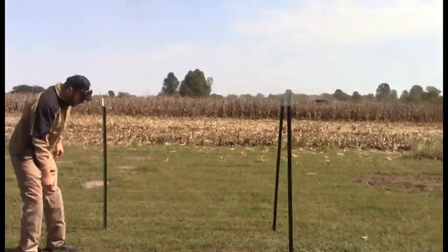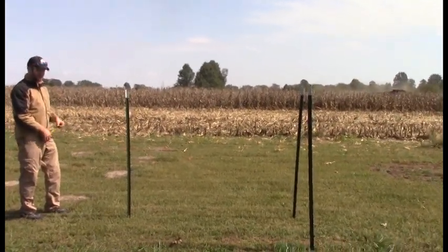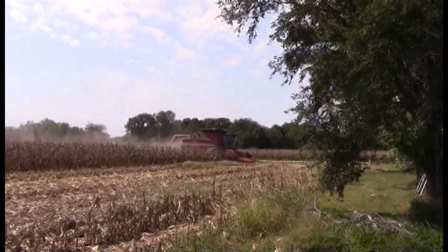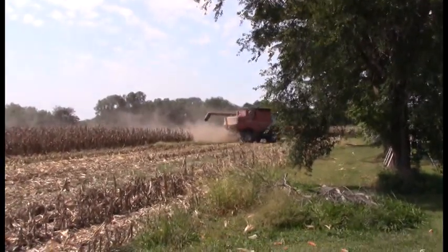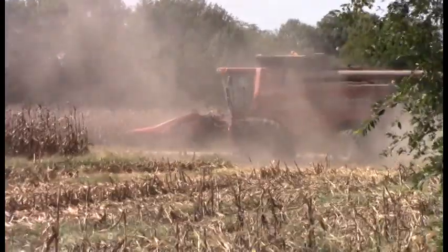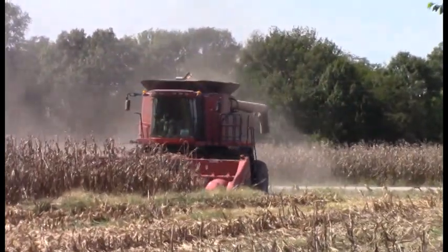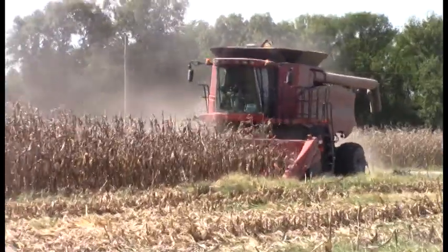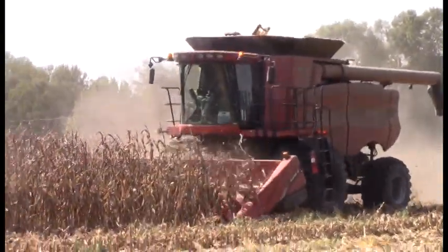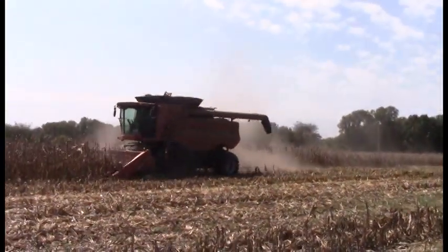Looking good. Now this one over here looks a little bit forward. This is what I woke up to this morning — they started at 6:30 this morning, which is fine. I know what it's like to be married to a farmer. But yeah, this is what I woke up to at 6:30.